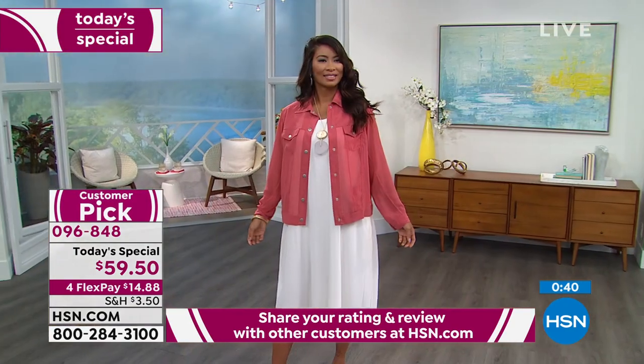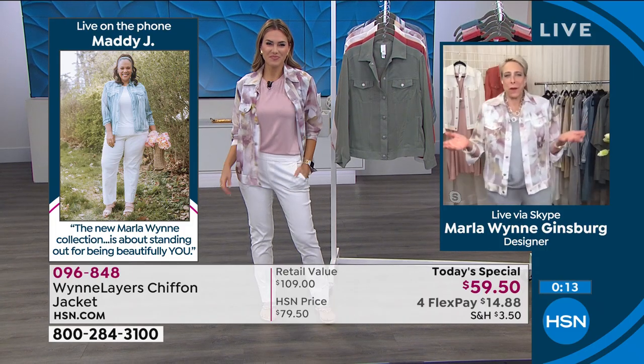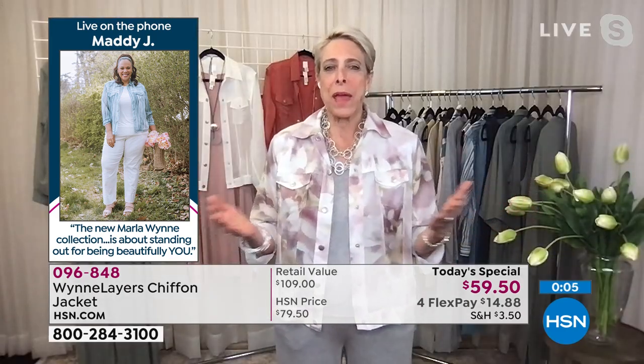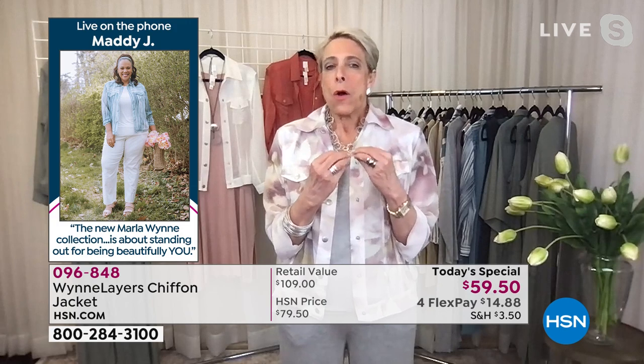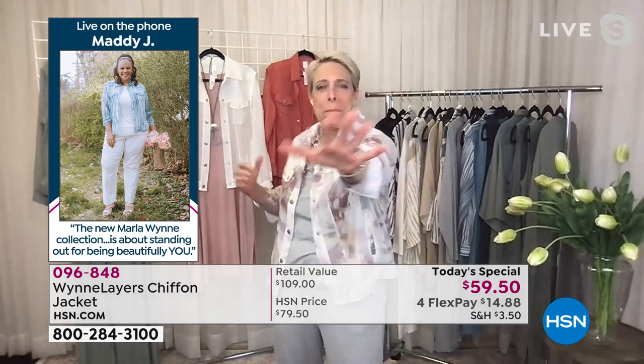We're going to take the last couple of minutes and talk to Miss Maddie, who also got a chance to wear and promote the beautiful chiffon jacket. Here's what Maddie J had to say: 'The new Marla Wynn collection is not about standing out loud. It's about standing out for being beautifully you.' Maddie, welcome to the show. Marla says: Maddie is like my younger sister from another mother. Everything I've learned about designing for plus-size women, I've learned from Maddie. I sent one to her to make sure this woven would fit for my plus-size customers.